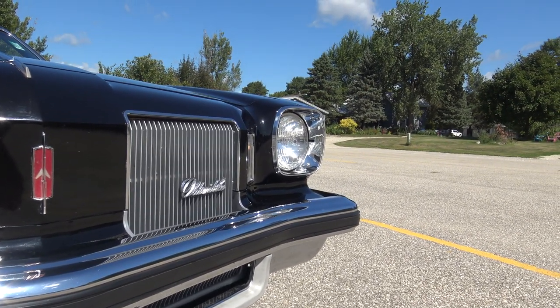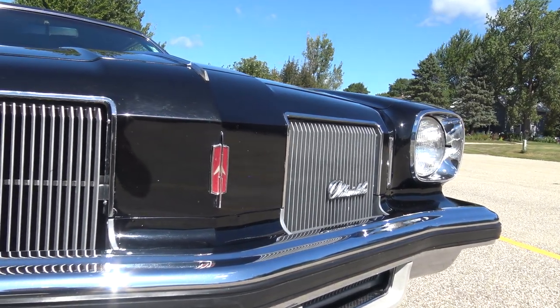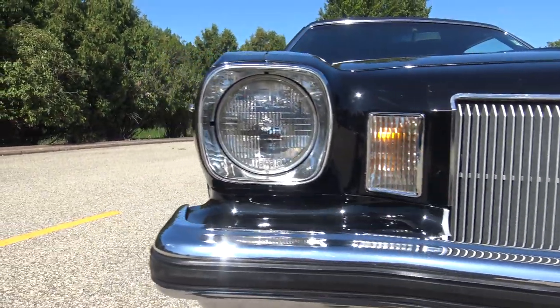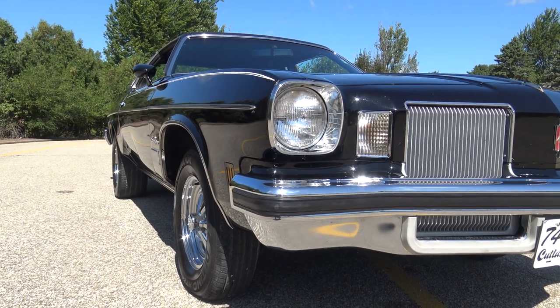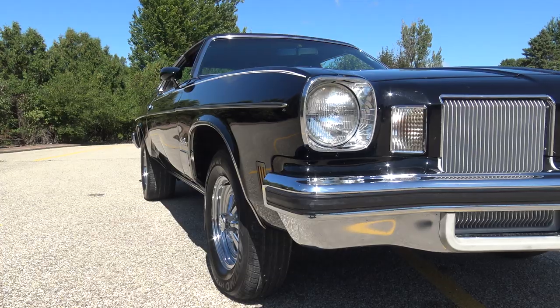The trim around the headlight eyebrows is in great shape. The grille is in fantastic original condition. You're going to look a long time to find anything even close to this 1974 Olds in this condition, especially in a black car with black vinyl top and black bucket seat console interior.